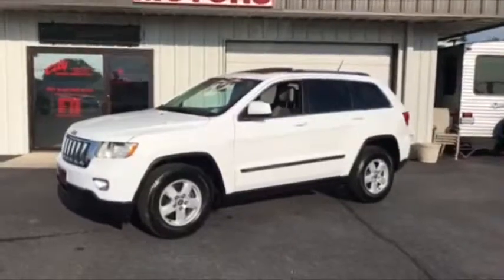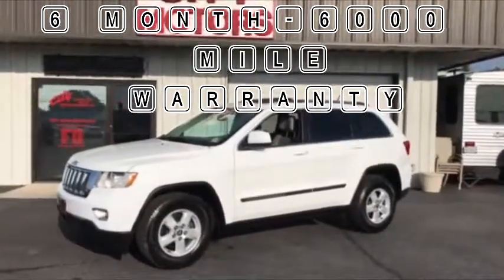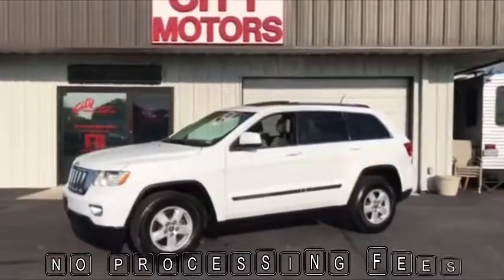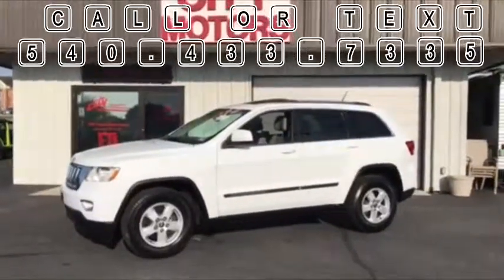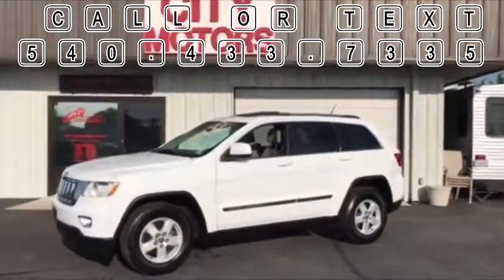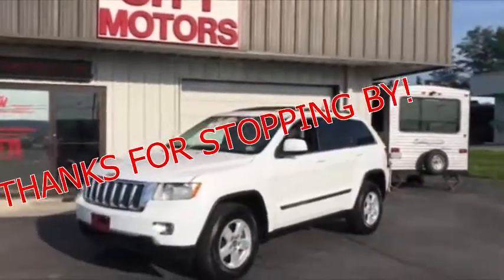At City Motors we have a six-month, six-thousand-mile warranty on all of our cars. We have no processing fees, and you can call us or text us anytime at 540-433-7335. Get here quick, don't miss this one guys — thanks for stopping by!